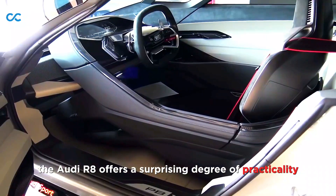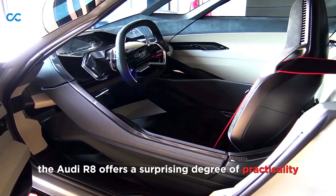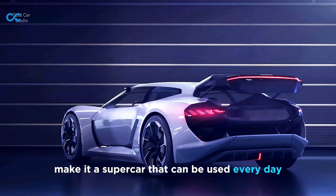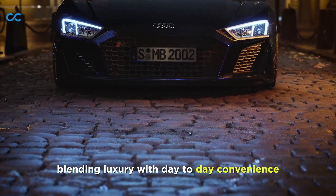Despite its supercar performance, the Audi R8 offers a surprising degree of practicality. Its comfortable ride and user-friendly technology make it a supercar that can be used every day, blending luxury with day-to-day convenience.